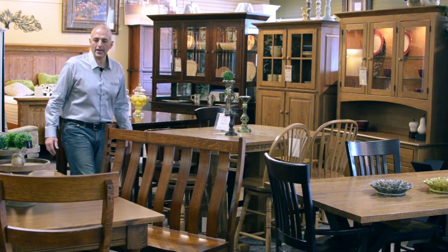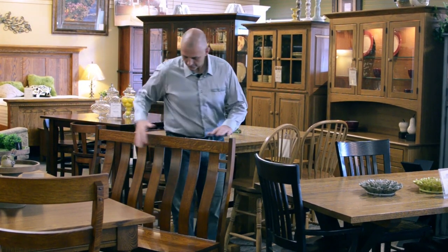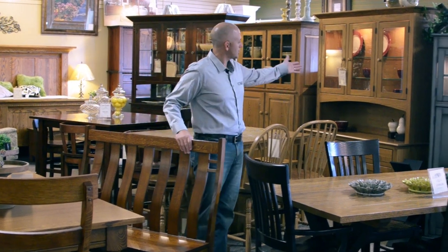We have a full line of dining room furniture as well. We have tables, chairs, benches, hutches, and cupboards.